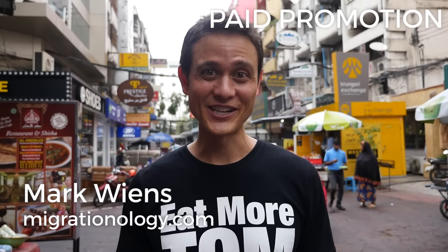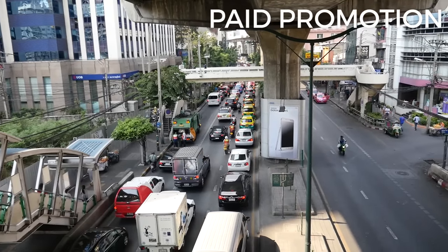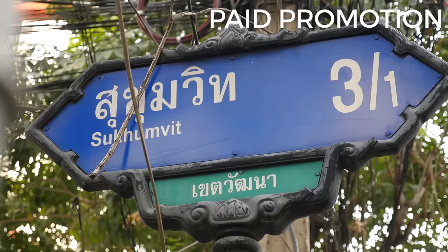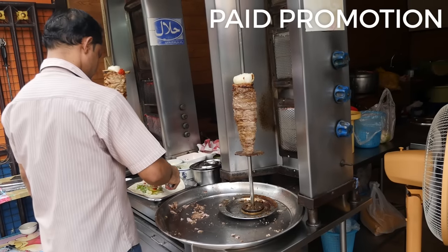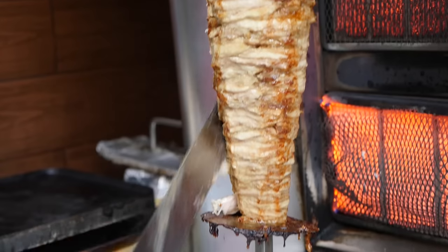Hey everyone, it's Mark Wiens with Migrationology.com in Bangkok, Thailand. This area of Bangkok is called Nana, and it's right along Sukhumvit Road, and right now I am on Soi 3/1. This area is very well known as an international area of Bangkok, and there are a lot of international and Middle Eastern restaurants and shops in this area.